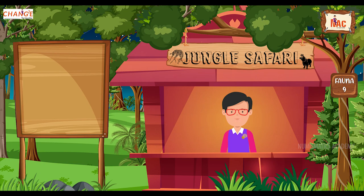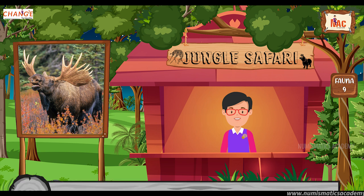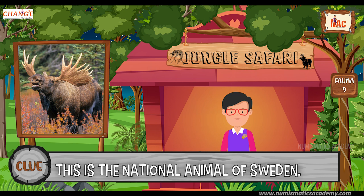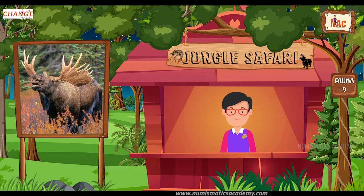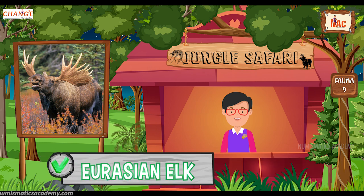Do you know what this animal is? Okay, let me give you a clue. This is the national animal of Sweden. Did you find it? If not, here's another clue. The scientific name of this animal is Alces alces. Yes, you are absolutely right. It's the Eurasian Elk.